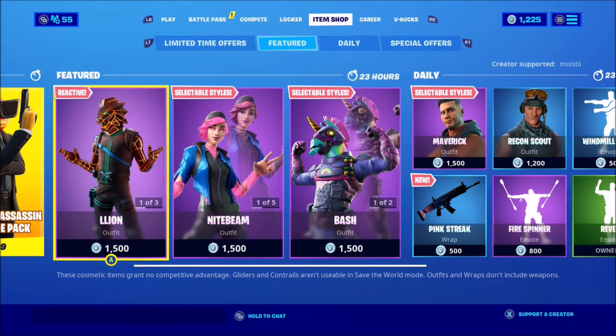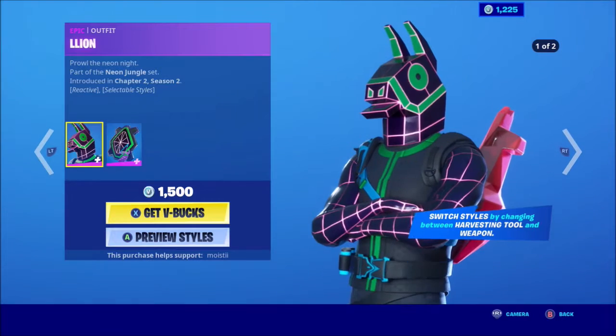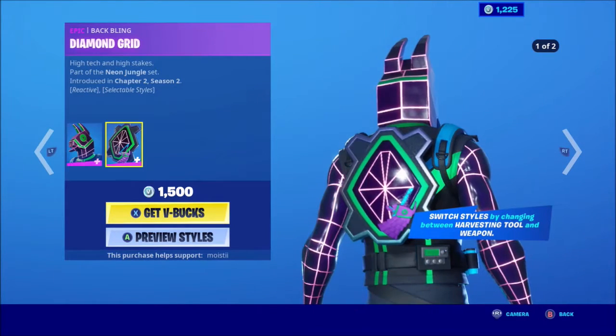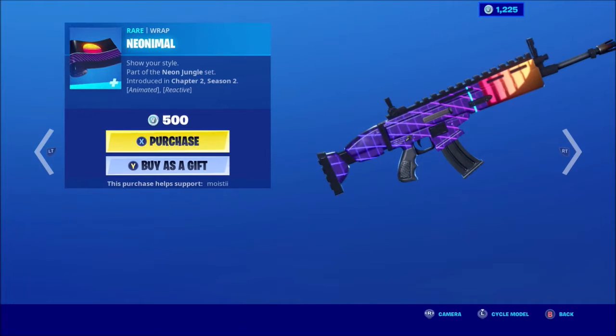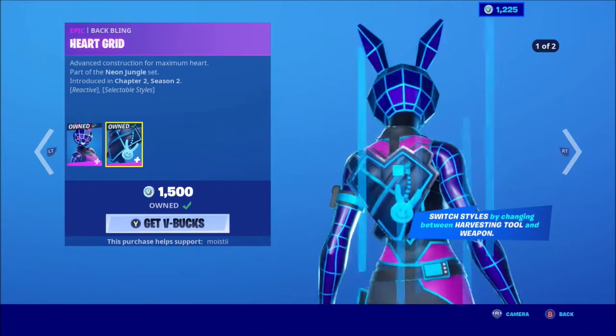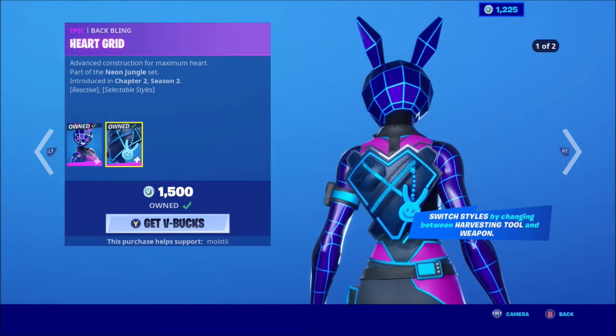We have Lino — it's back with the back bling Diamond Grid, and it has edit styles of course: Animal Wrap, Bunny, Wolf, Heart Grid. Nice.